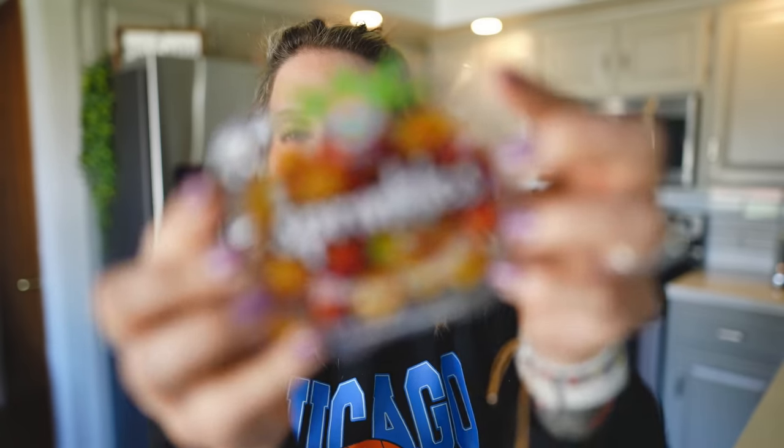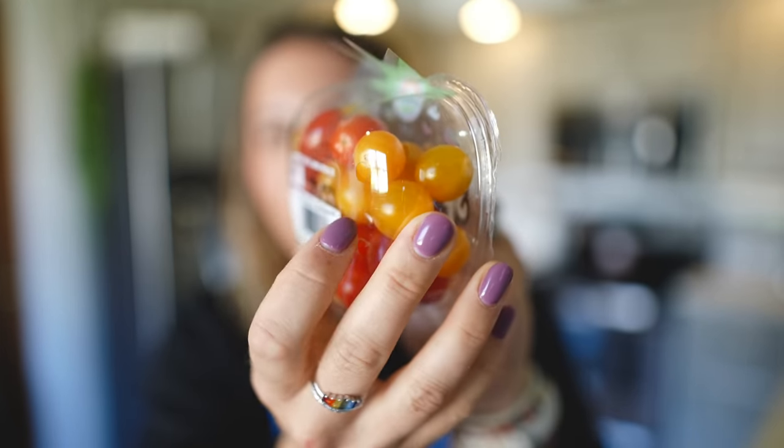I don't know why I buy these because it's such a small amount — I could use these in like one omelet — but I love the teeny tiny things from Trader Joe's, like the teeny tiny avocados and these little teeny tiny tomatoes. They're perfect for salads, which I'm going to have for lunch today.